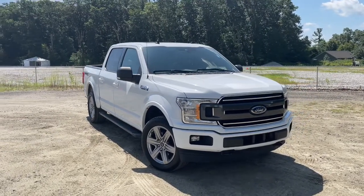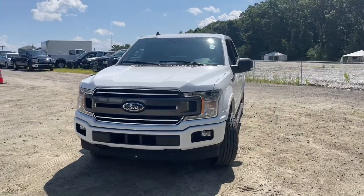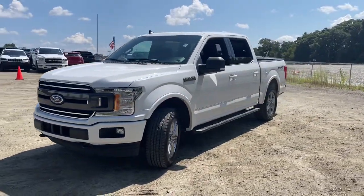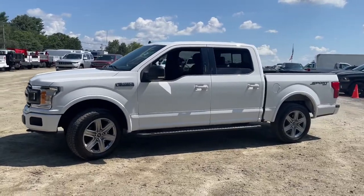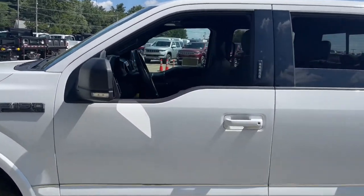You will be amazed by this 2019 Ford F-150. This vehicle still has fewer than 30,000 miles on the clock, so it won't last long. Enjoy a new level of ease and confidence, whether at work or play, when you're in this F-150.